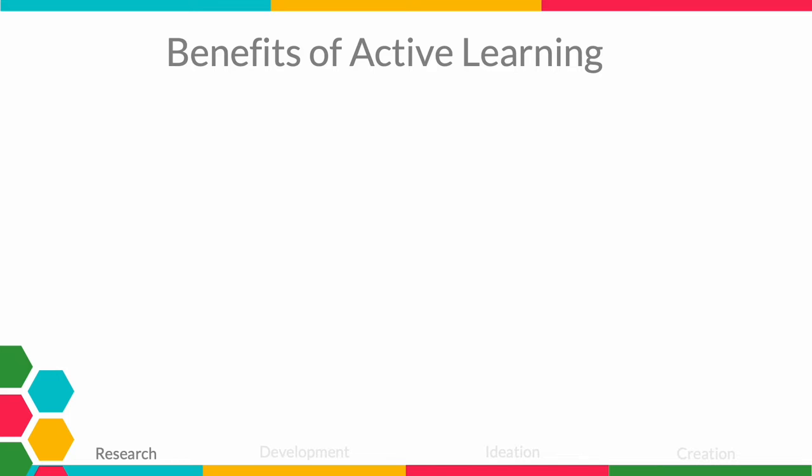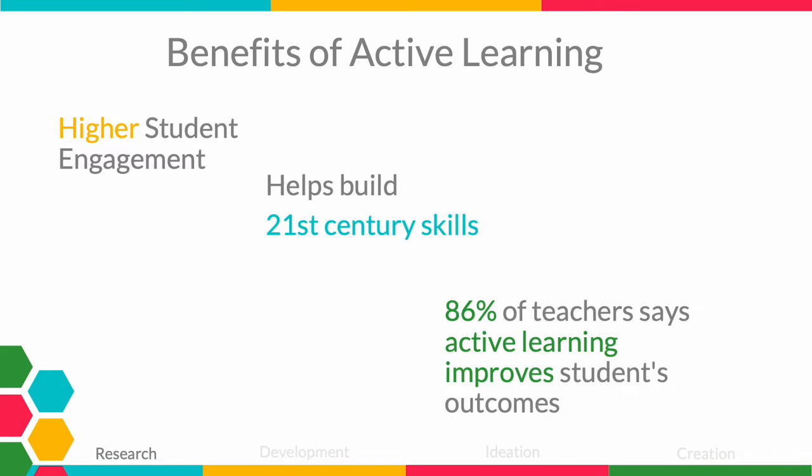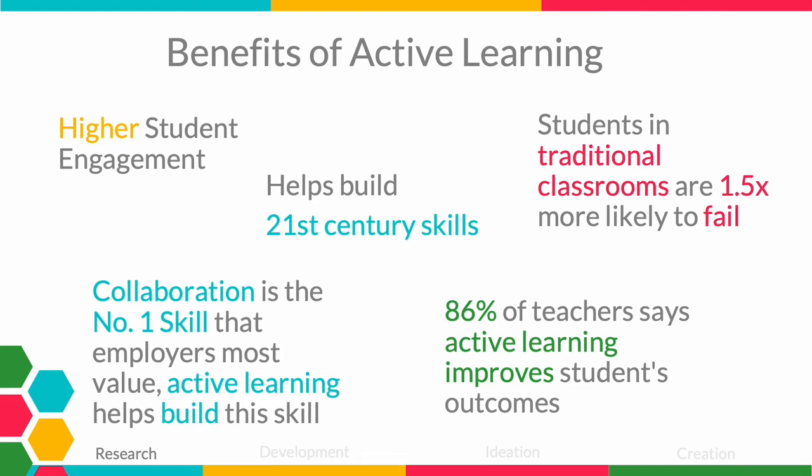There are many benefits to makerspaces and active learning: higher student engagement; it helps build 21st century skills such as critical thinking, creativity, leadership, and social skills; over 80% of teachers say it improves student outcomes; students in traditional classrooms are one and a half times more likely to fail; and it helps build collaboration, a very highly requested skill by employers.